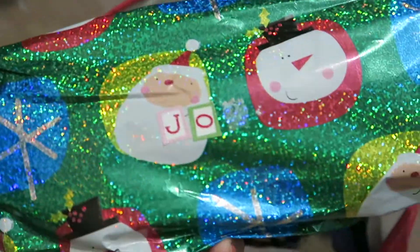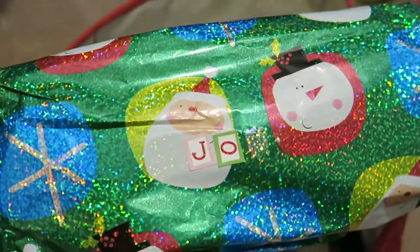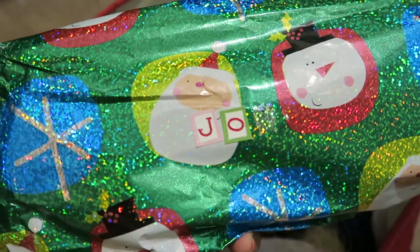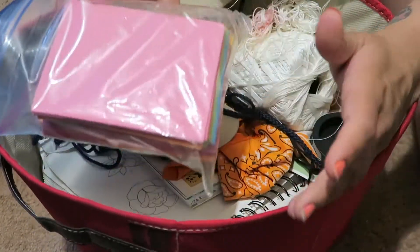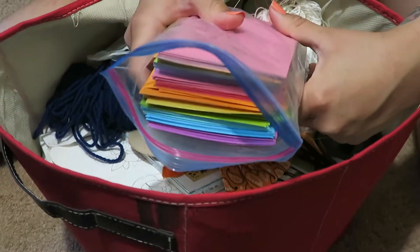This is a present for my sister from 2018 that I never got around to giving to her. Let's just put that aside. Okay, so here I have all this mumbo jumbo — let's go ahead and clear it out.